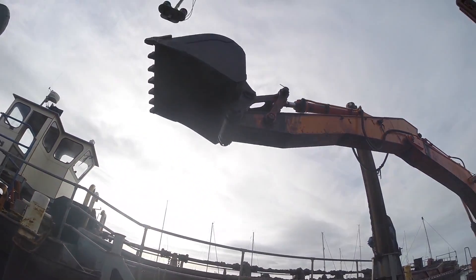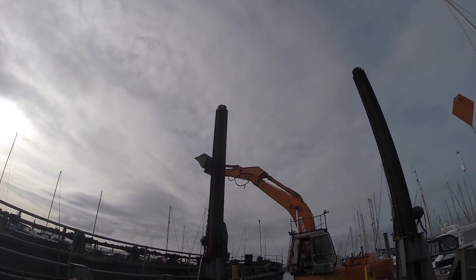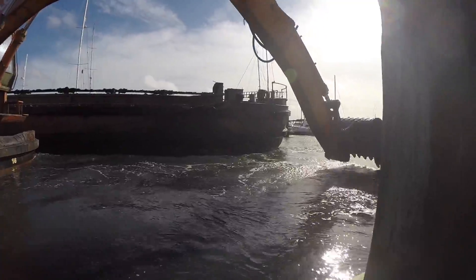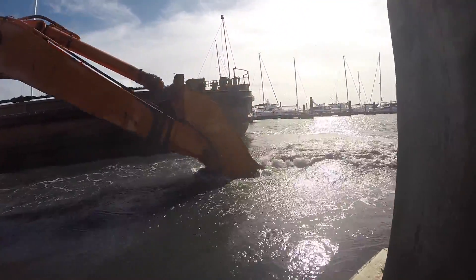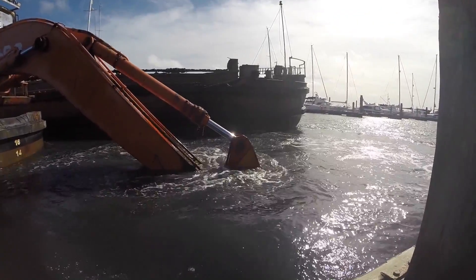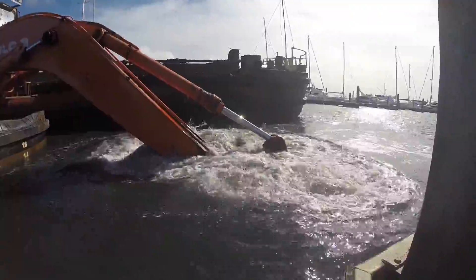The Lymington Yachthaven maintains a depth across the marina of 2.5 metres below chart datum. To do this, the marina is dredged every winter in manageable sections. The planning starts with a bathymetric survey that is carried out every November. From this, areas that need extra attention are identified, otherwise it roughly works out as a five-year rolling plan.